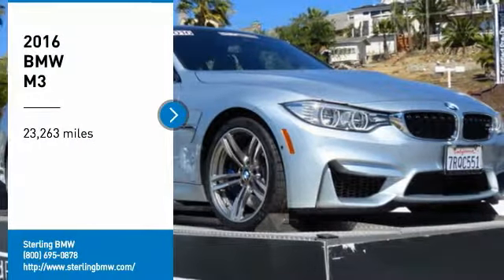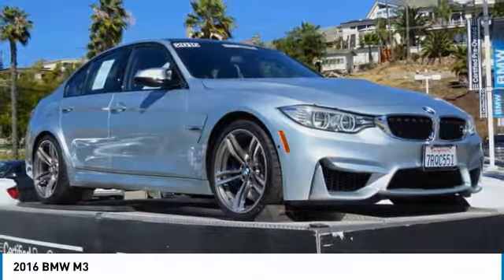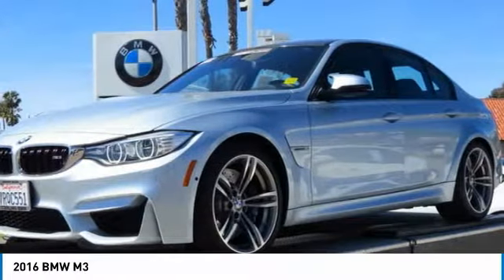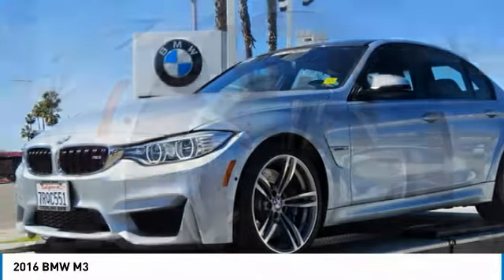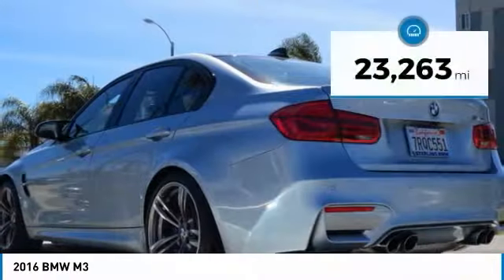Come test drive the 2016 BMW M3. Taking the already highly regarded BMW 3 Series, the M version has been taken to new heights. The M letter stands for the company's motorsports performance division. This vehicle has less than 25,000 miles.